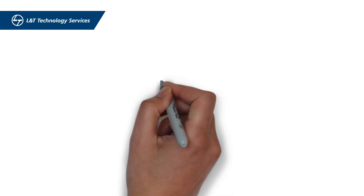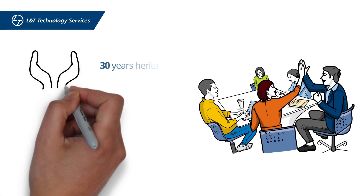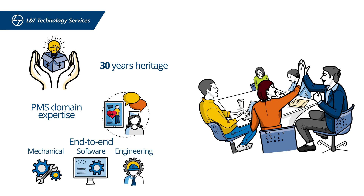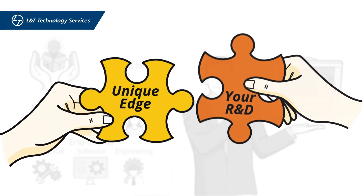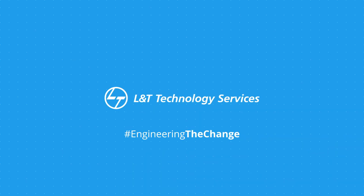During the entire project, LTTS acted as an extended arm for the customer. They leveraged LTTS's 30 years of medical product development heritage, deep domain expertise in the PMS domain, and end-to-end mechanical, software, and embedded engineering capabilities to develop a one-of-its-kind futuristic PMS. Partner with us to give this unique edge to your product R&D, and let us engineer the change together.